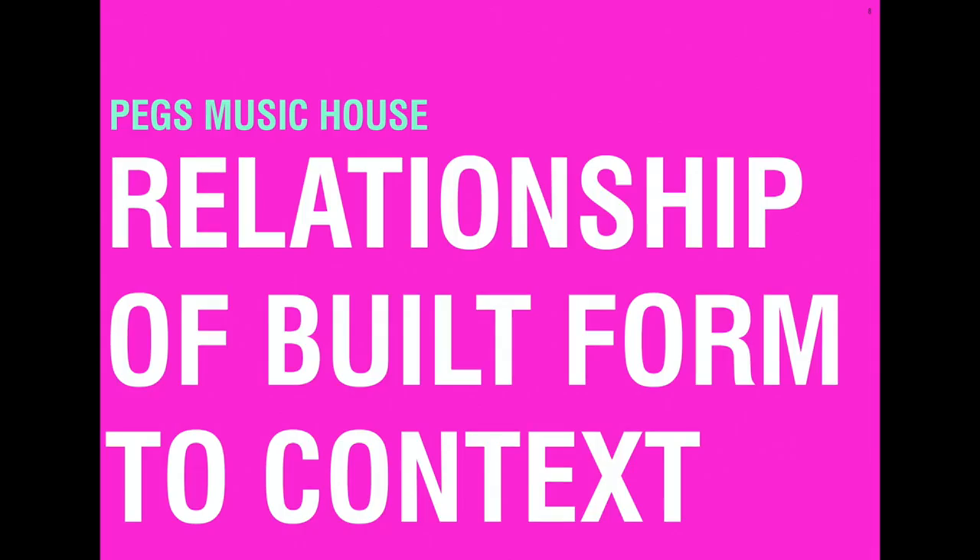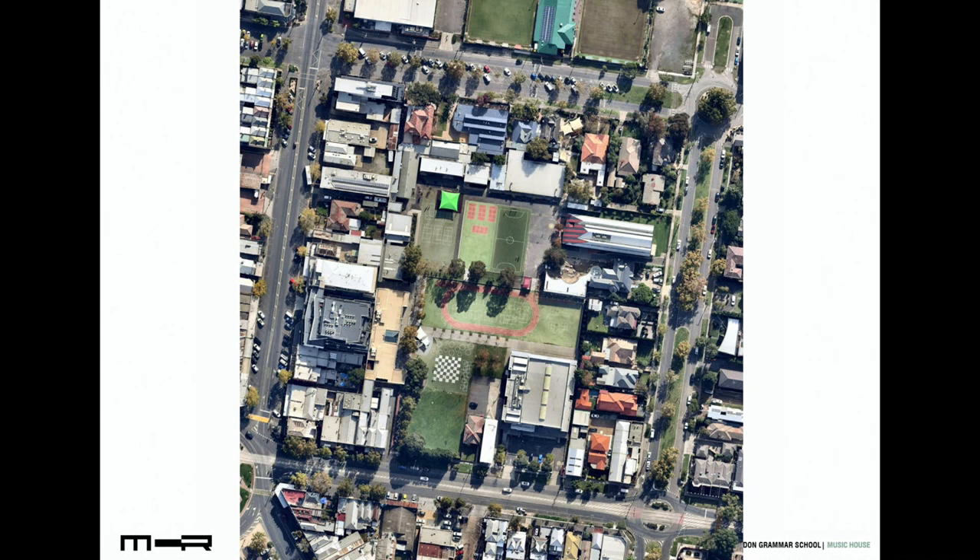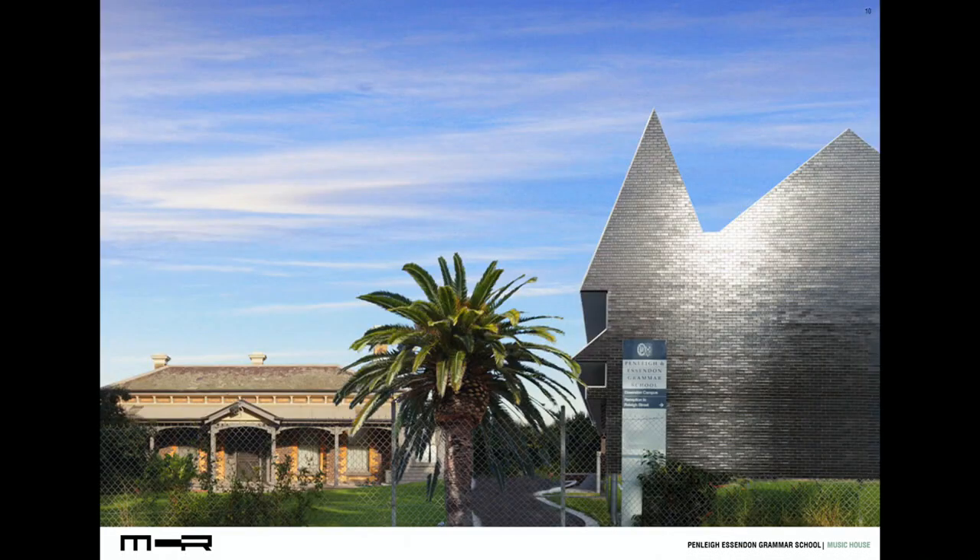The Junior Boys Campus in Essendon, opposite Windy Hill, takes up a larger portion of this inner suburban block. Existing heritage houses have been colonised by the school and they sit alongside a collection of school buildings from various eras. From the street, it is not always apparent where the school starts and the residents end. The project involved upgrading and adding to the existing Victorian house, which was currently used for music tuition but was very run down.